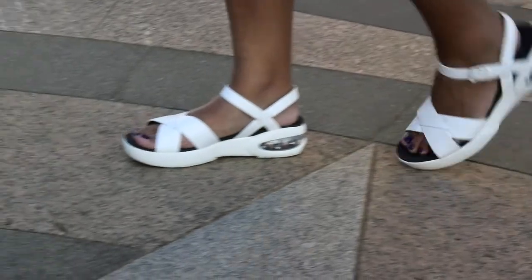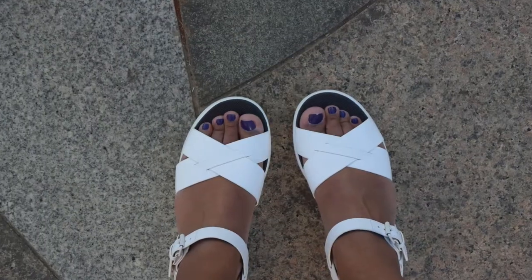What I'm talking about are shoes which have a sneaker sole with all the cushioning and comfort of a sneaker, but the top looks like a really cute, nice summery sandal.